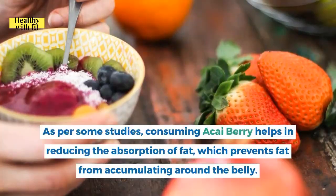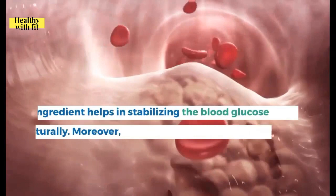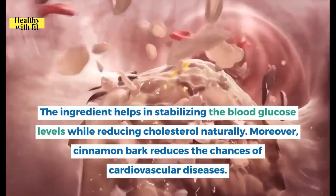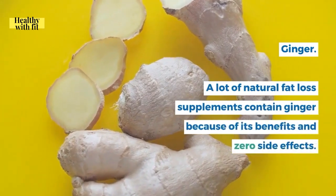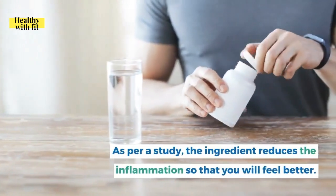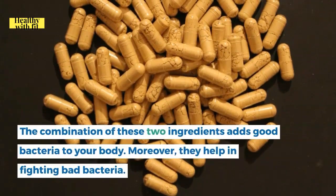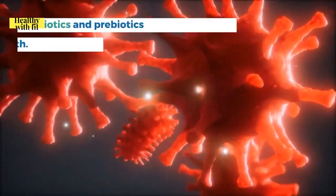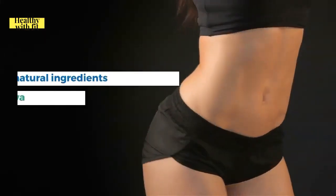Cinnamon bark has many proven benefits — it stabilizes blood glucose levels, reduces cholesterol naturally, and lowers the chances of cardiovascular diseases. Ginger is included due to its benefits and zero side effects; per a study, it reduces inflammation so you feel better. The combination of probiotics and prebiotics adds good bacteria to the body, fights bad bacteria, and improves overall health.